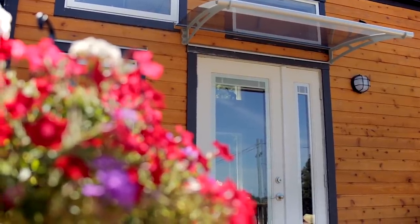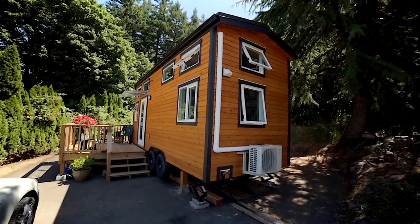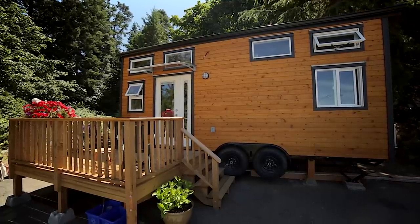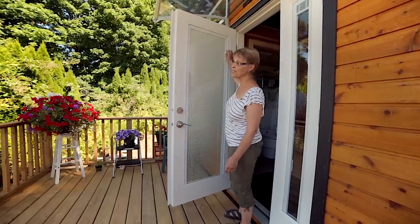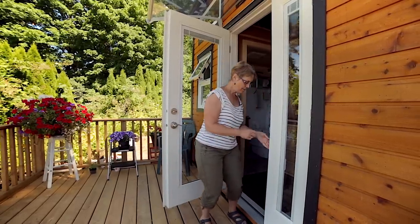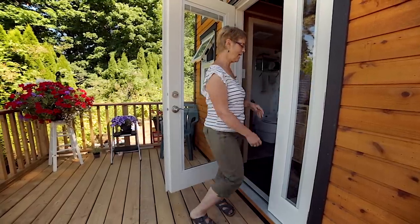I have an awning over my door, which is really important because I didn't have it for a very long time — you'd open the door and get rain coming in on you. The house is 22 feet long by eight and a half feet wide, and I built it to the maximum. I have a beautiful French door here, and also a side door that opens up and has its own little blinds, making it easier to put things in and out.